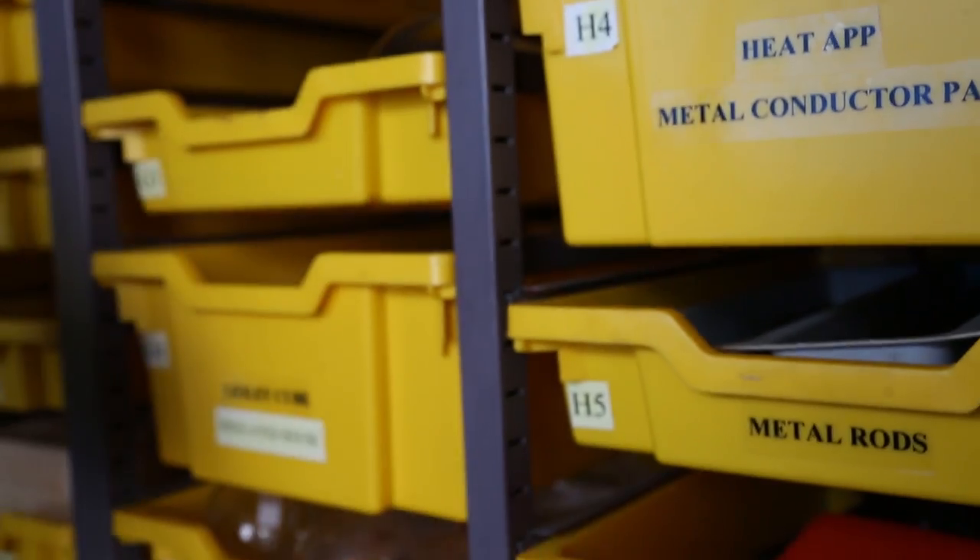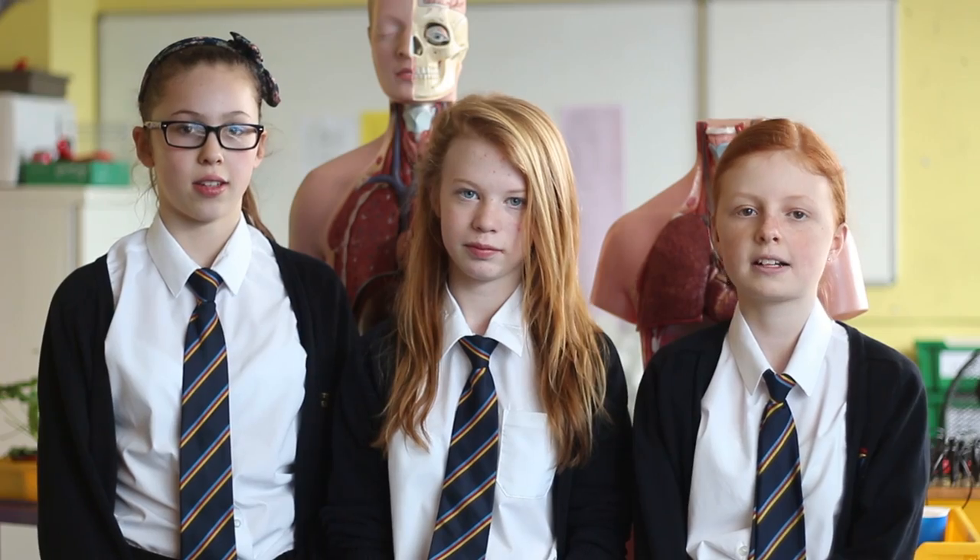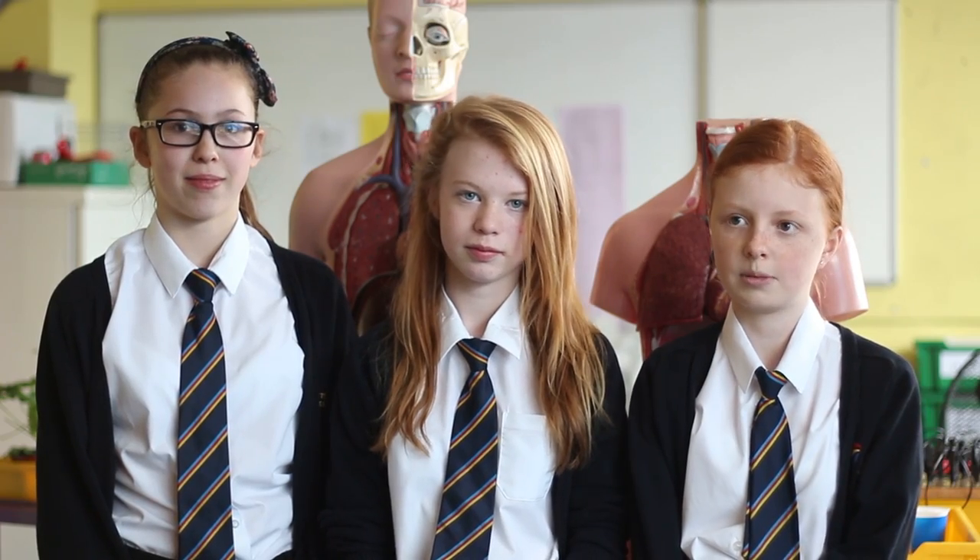This is our science prep room. We do lots of fun lessons including biology, chemistry and physics. We do lots of fun practicals to help us with the understanding of specific lessons.